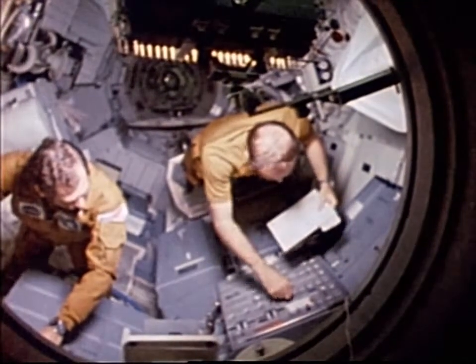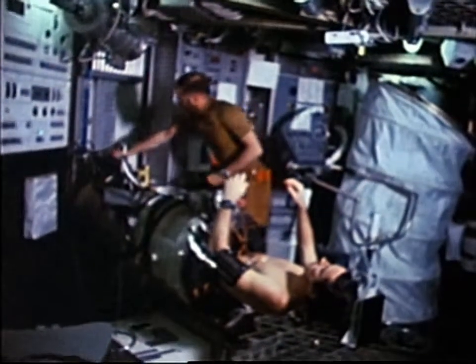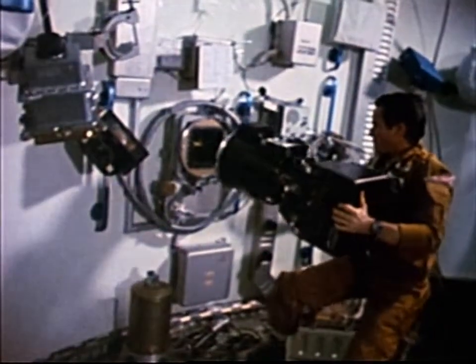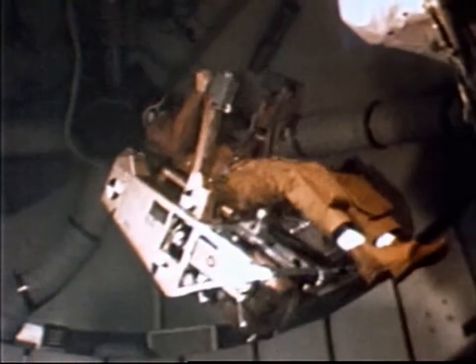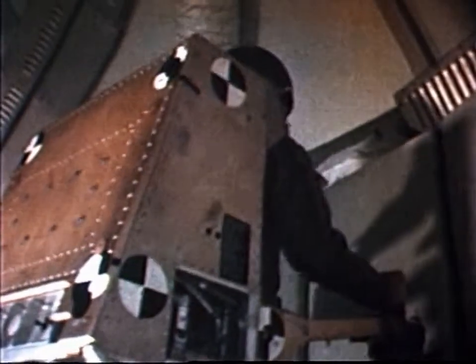In addition to providing a laboratory for important studies, Skylab marked a significant transition in the spaceflight program. In each Skylab mission, we became workers rather than observers. Skylab also provided a testing ground for techniques and equipment which would be needed for man to work effectively in space. One of the tools tested, the astronaut maneuvering unit, would prove its usefulness on future flights of the space shuttle.